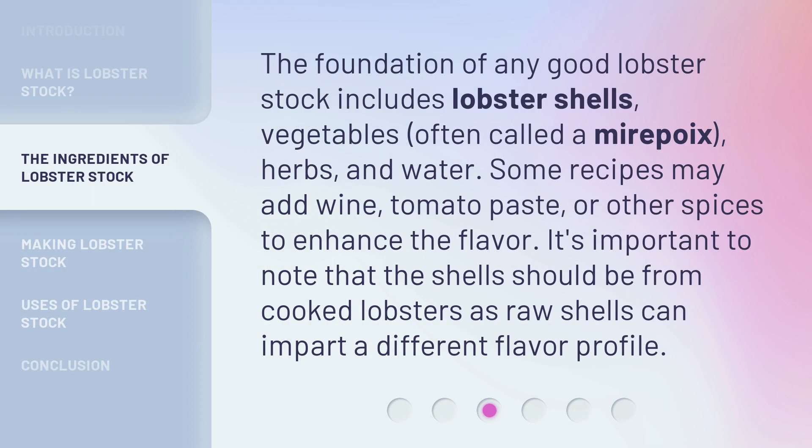The foundation of any good lobster stock includes lobster shells, vegetables — often called a mirepoix — herbs, and water. Some recipes may add wine, tomato paste, or other spices to enhance the flavor. It's important to note that the shells should be from cooked lobsters, as raw shells can impart a different flavor profile.